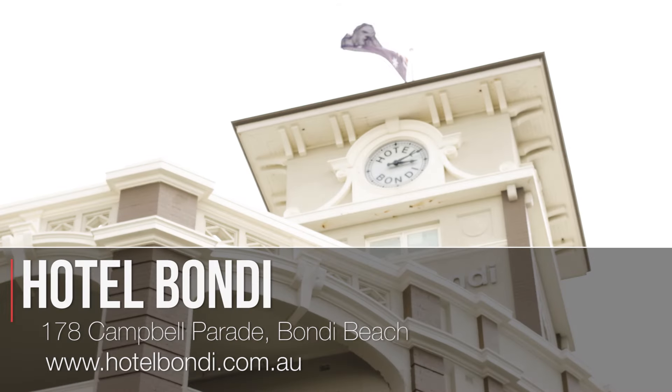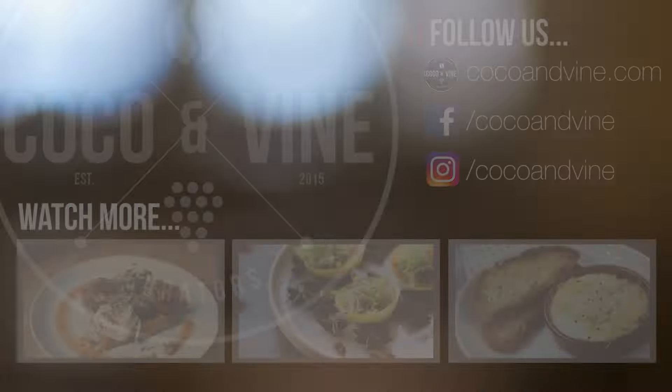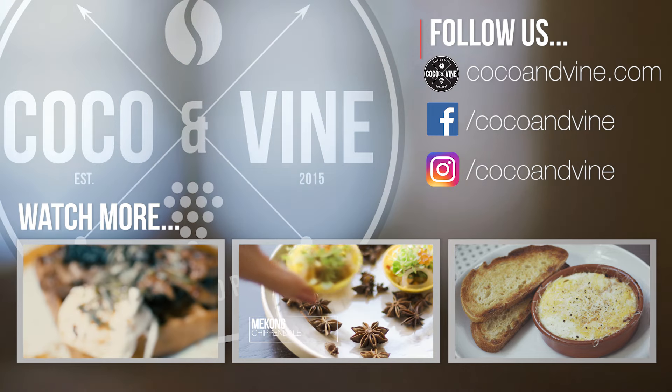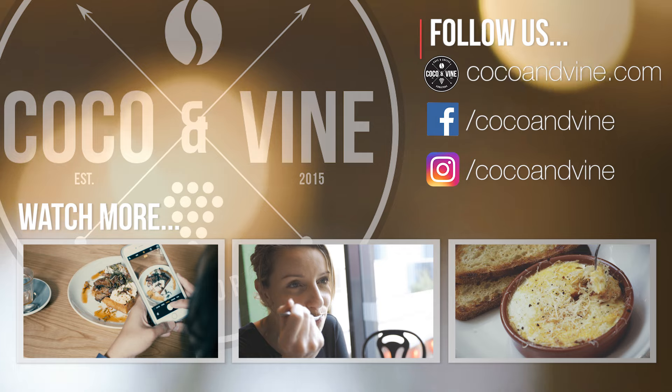You can find Hotel Bondi at 178 Campbell Parade, Bondi Beach. For more delicious foodie films, please subscribe to our channel and like and follow us on Facebook and Instagram.